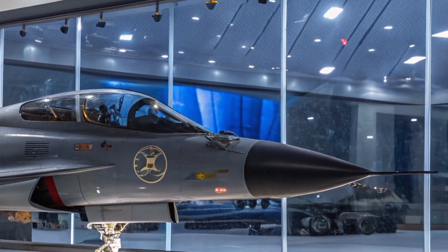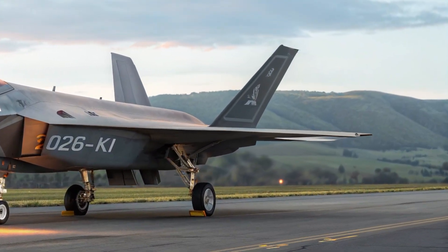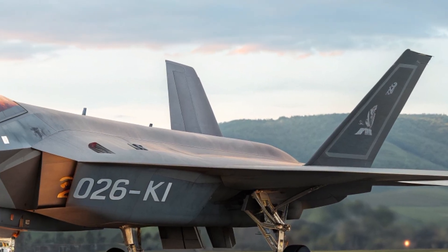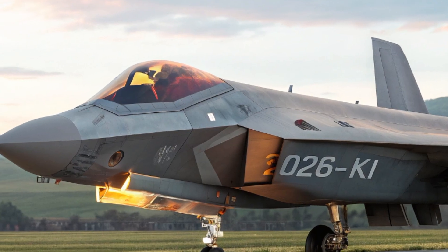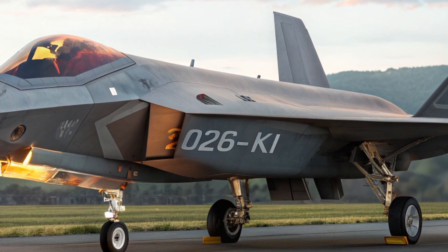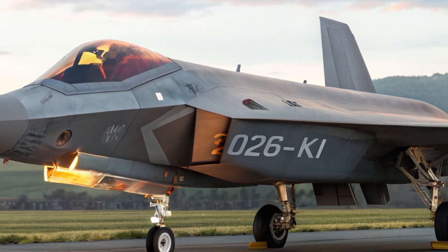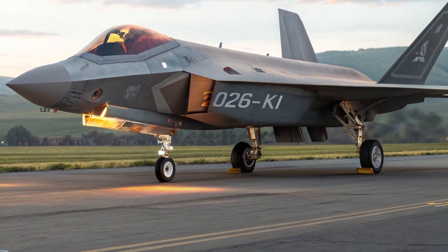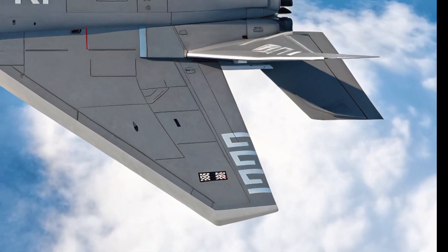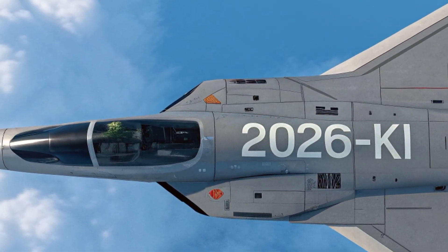When it comes to performance, the 2026 KI is an absolute beast. Powered by dual adaptive cycle engines, it can reach speeds of over Mach 2.5 while maintaining excellent fuel efficiency. Its supercruise capability allows it to fly at supersonic speeds without engaging afterburners, giving it a tactical edge while reducing fuel consumption. The jet also boasts advanced thrust vectoring technology, allowing for extreme agility during dogfights and evasive maneuvers.